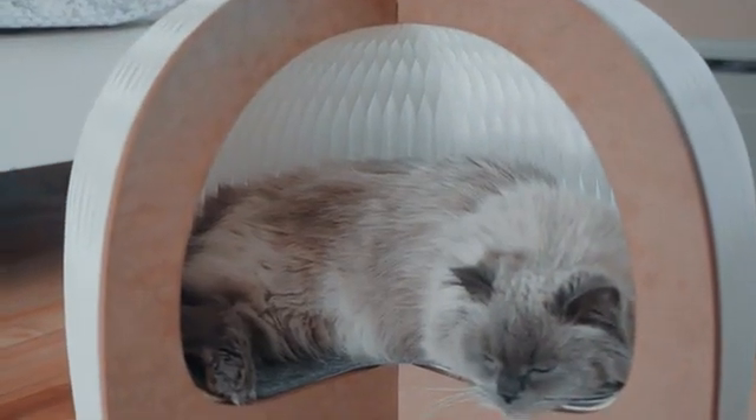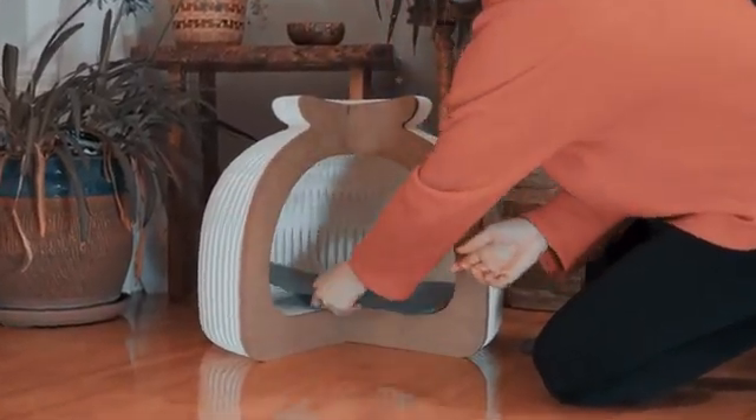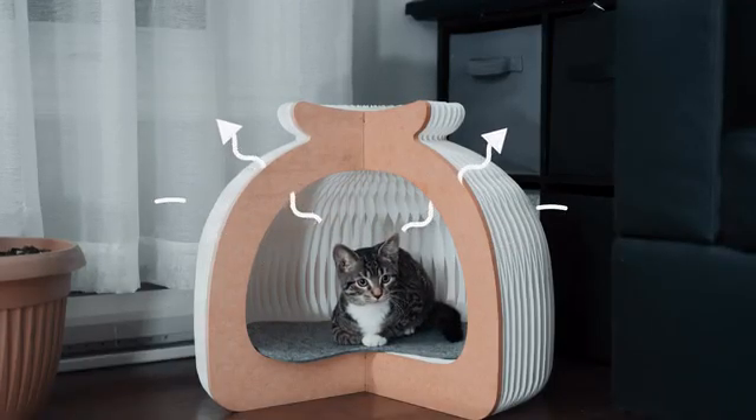Paper Lodge keeps in mind the comfort of your cat, including a small cushioning mat that sits inside it, perfect for relaxation and nap time. There are also ventilation holes that allow air to pass through it, which will come in handy on a hot summer day.